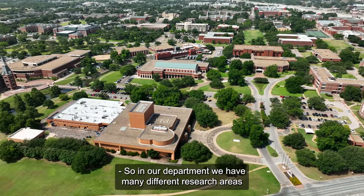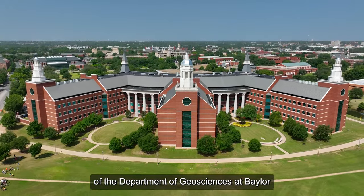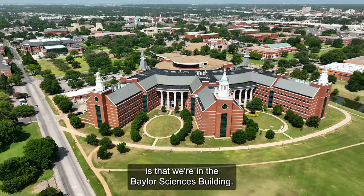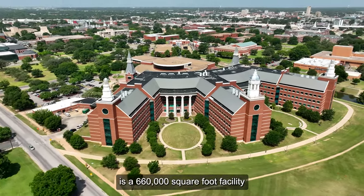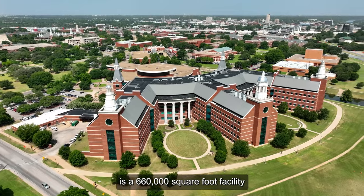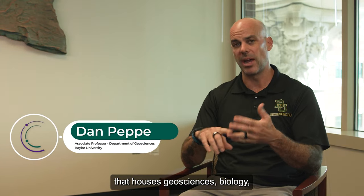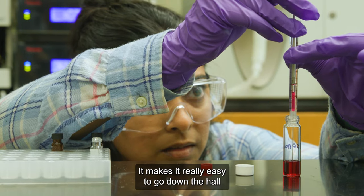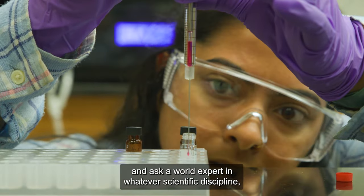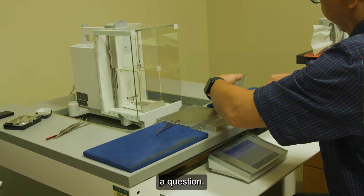In our department, we have many different research areas. One of the really nice aspects of the Department of Geosciences at Baylor is that we're in the Baylor Sciences Building, a 660,000 square foot facility that houses geosciences, biology, chemistry, physics, psychology, and environmental science. It makes it really easy to go down the hall and ask a world expert in whatever scientific discipline a question.